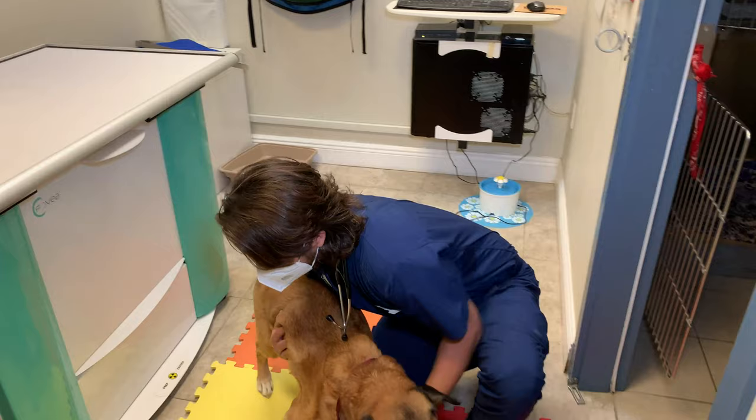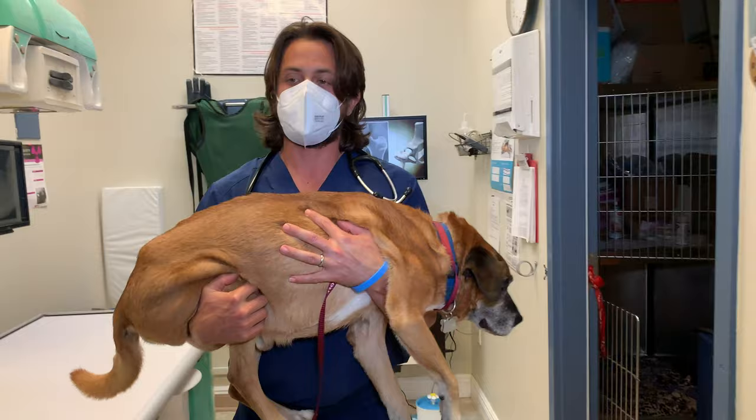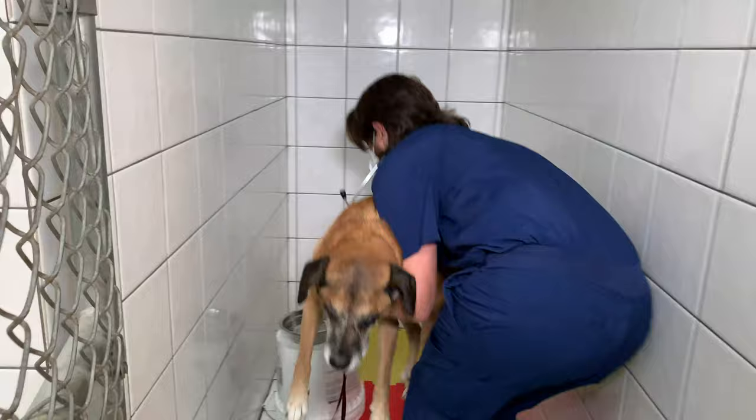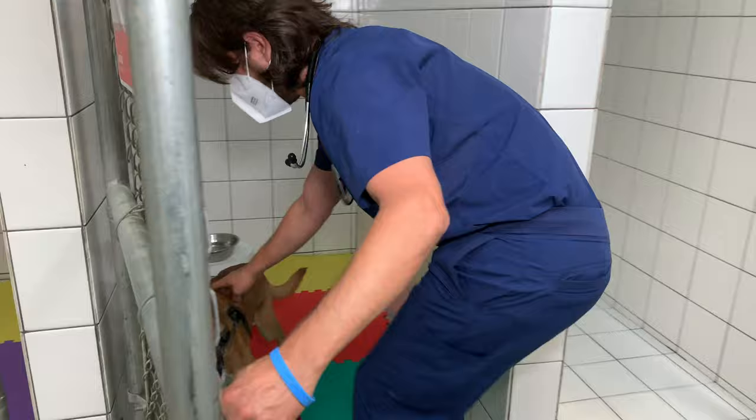I'm just going to go ahead and put Barkley back so he's comfortable — he's got good flooring and if he wants to move he can move. I'm going to head back to the computer screen.